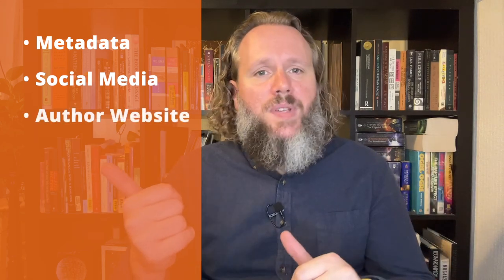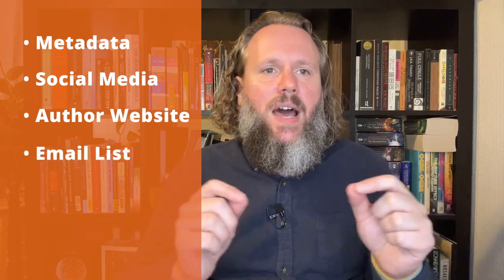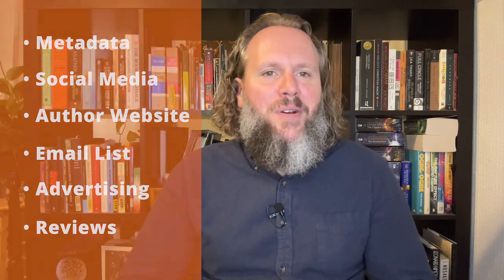Hopefully you started your marketing work back at the writing and editing stages. You'll need to continue it through the pre-sale period and the book launch, and until you don't want to sell books anymore. These are the aspects and channels you really need to consider: metadata — the information that makes your book discoverable; social media — you've got to be where your audience is; your author website — a great hub for your writing, events, and other information; your email list — start collecting those emails; advertising — expand your reach outside your immediate circle; and reviews — the modern word of mouth.